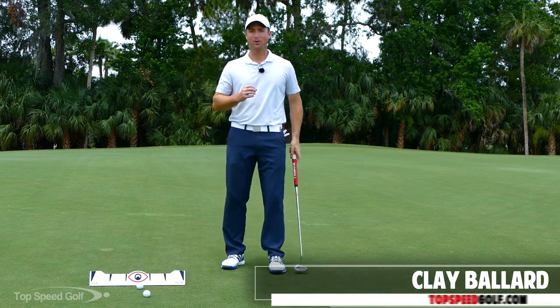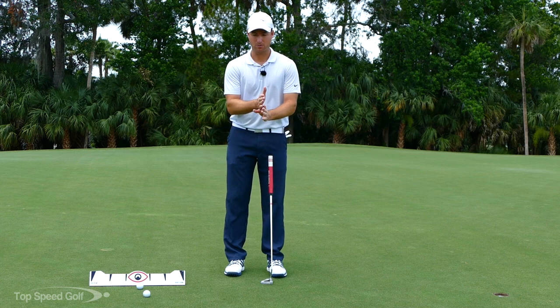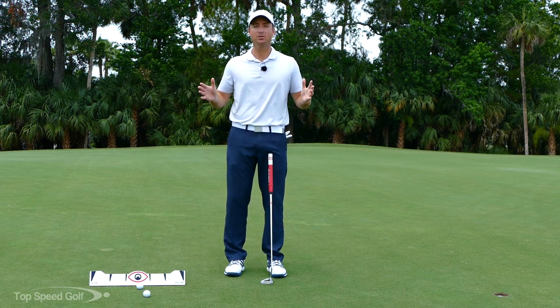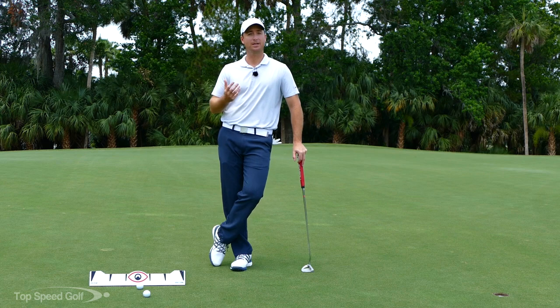Hi guys, I got a great video for you and we're going to bust some of the biggest myths out there in putting. One of the things I was always taught is when you're putting you want to be very consistent back and through — so if my putter goes back a foot it needs to come through a foot, kind of like a pendulum stroke or a grandfather clock, back and through. That sounds really good: a nice, even stroke.